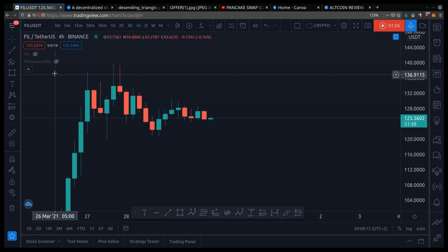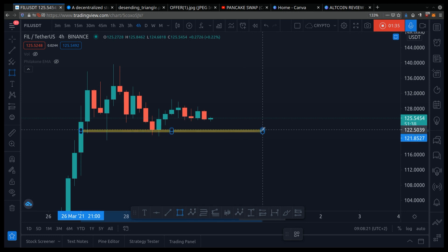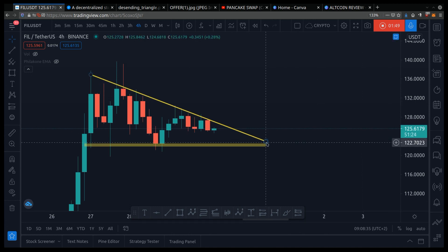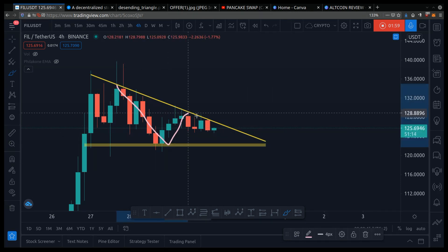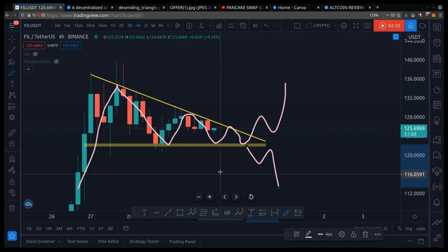I see a descending triangle like this. When you're drawing your chart pattern, you want the candles to have at least two touches — like this, and then like this. A descending triangle is a bit bearish because people are not pumping the price higher. Notice how the price is pumping, but it's pumping lower and lower. Price squeezes, and then the market decides whether it wants to pop up or pop down. But since we're in a bullish market, it has a stronger probability of popping up.